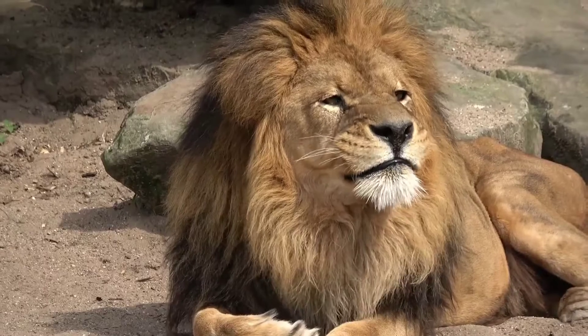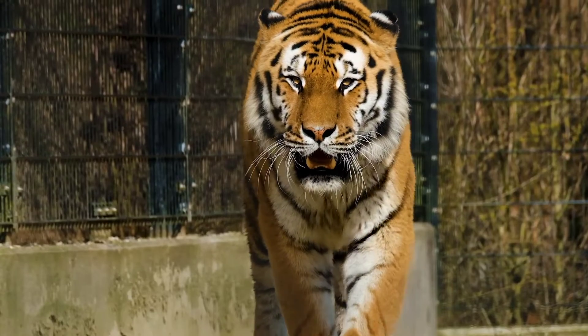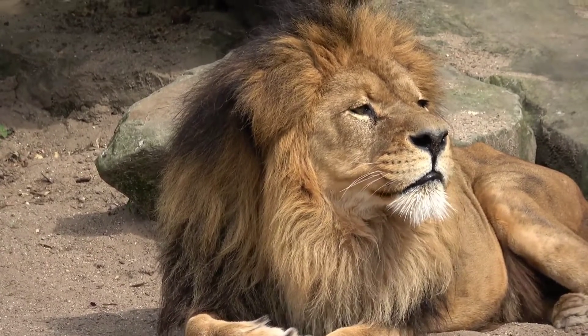Lions vs Tigers: Top 3 Key Differences. Lions and tigers are carnivorous animals that come to mind when you think of two of the world's largest cats.